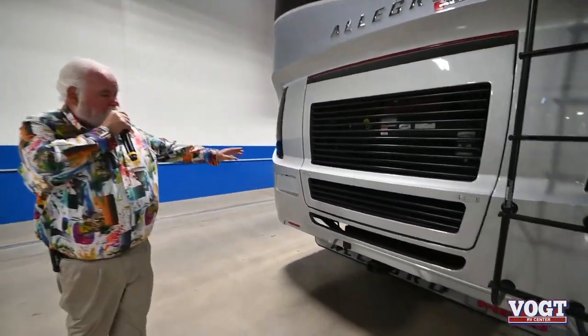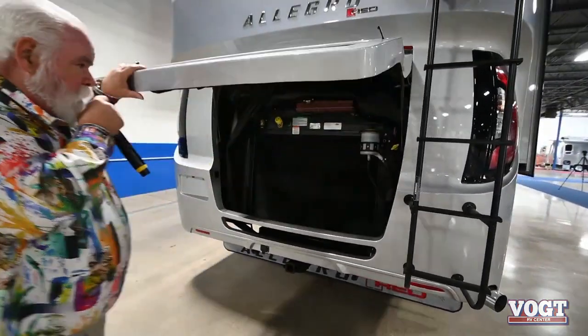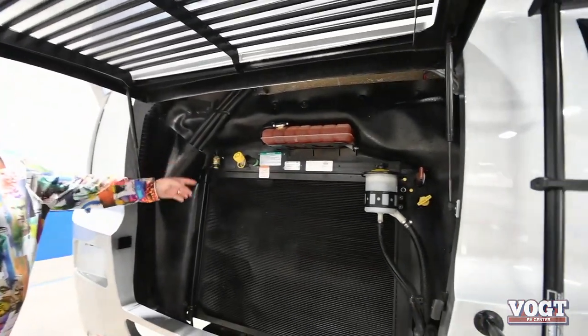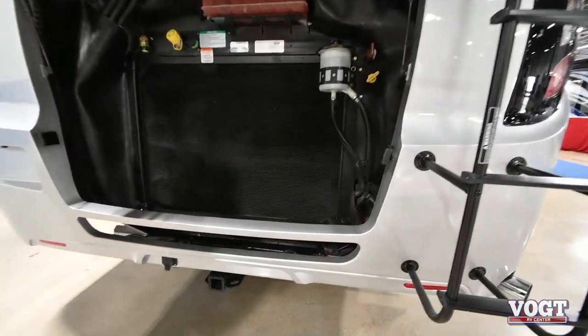You come back and you've still got access on the rear. You can check your transmission, your oil, your filter — you can see it. You've got a lot of room down in here.